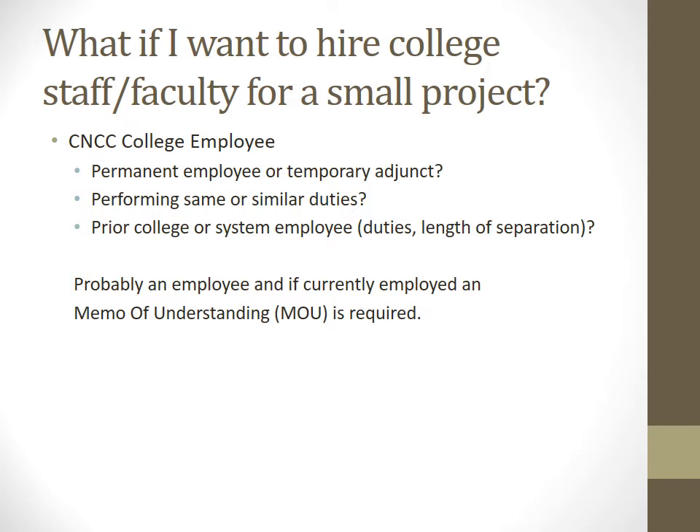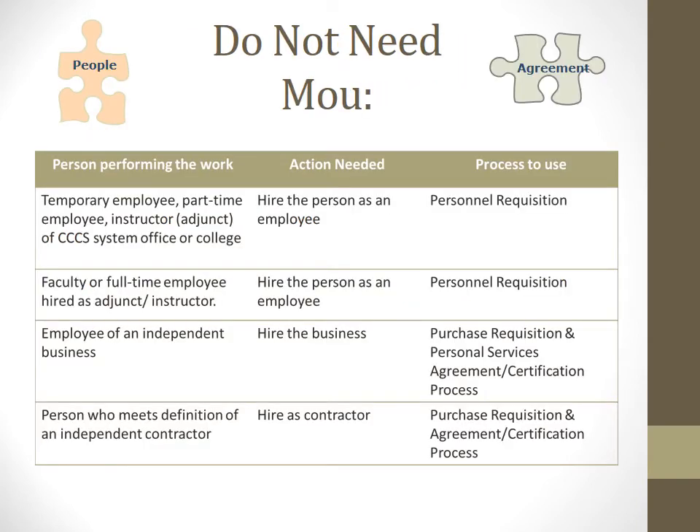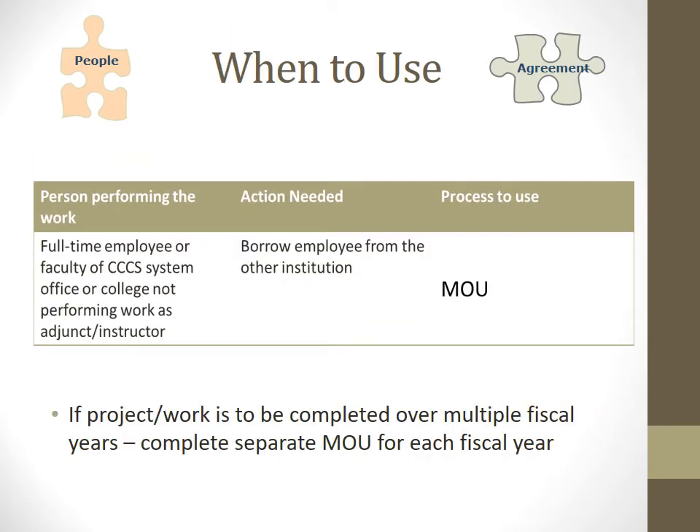What if you want to hire college staff or faculty for a small project? There are some questions to ask: Is it a permanent employee or a temporary adjunct? Are they performing similar duties? Are they a prior college or system employee? What are the duties and length of separation? If it is an employee, we need to have an MOU completed. If we're borrowing an employee from another institution — say one of our sister colleges — we also need an MOU in place.